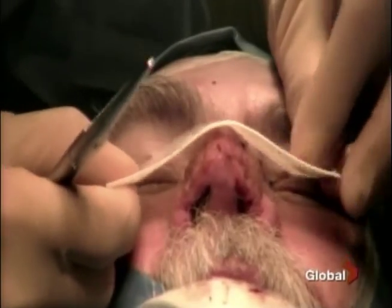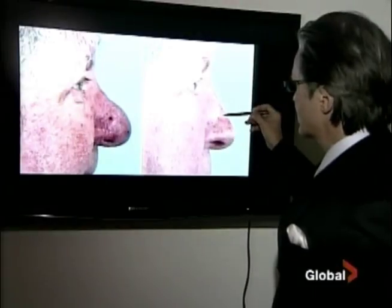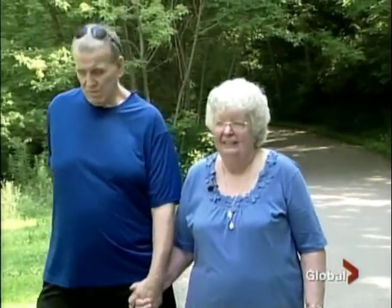The procedure takes about two hours and recovery is typically three weeks or more. Santalla is pretty pleased with the result: 'It's just perfect now, so you can breathe through your nose and everything.' Norbury can't believe the difference: 'Oh, I love it. My husband thinks it's wonderful too.'